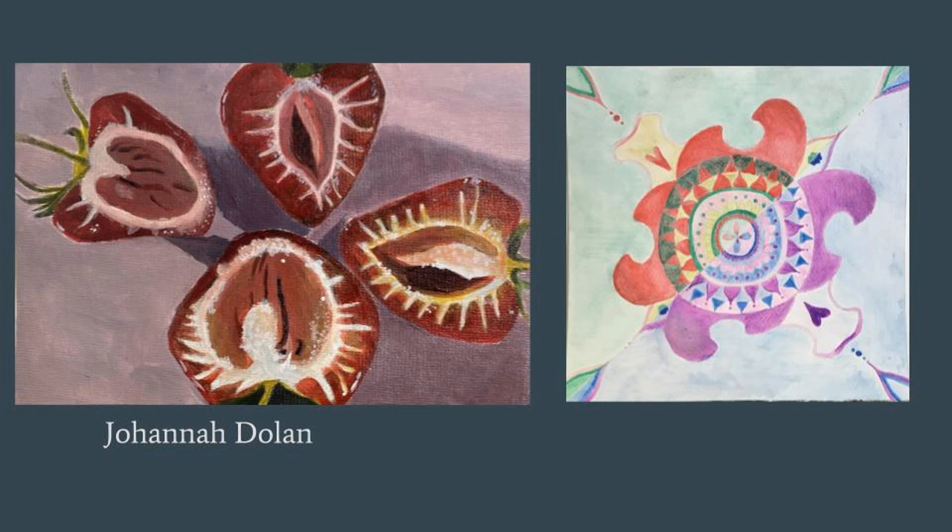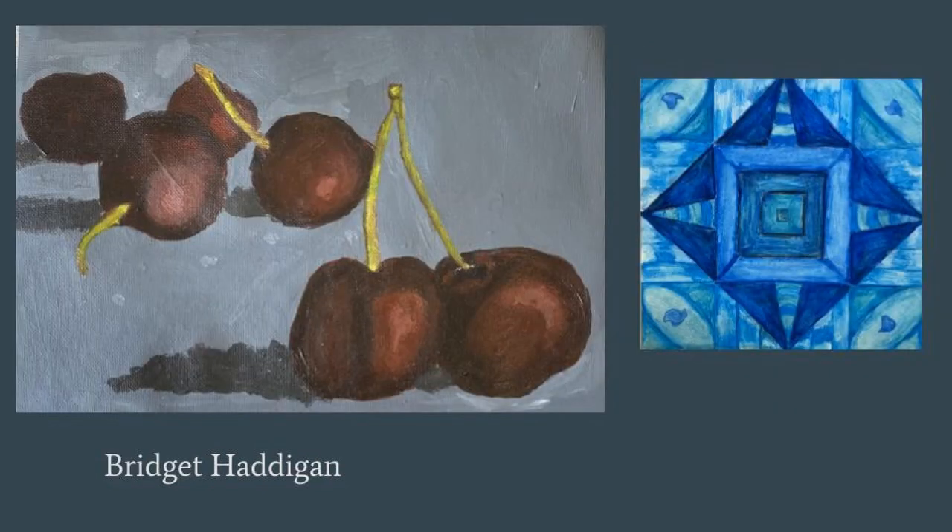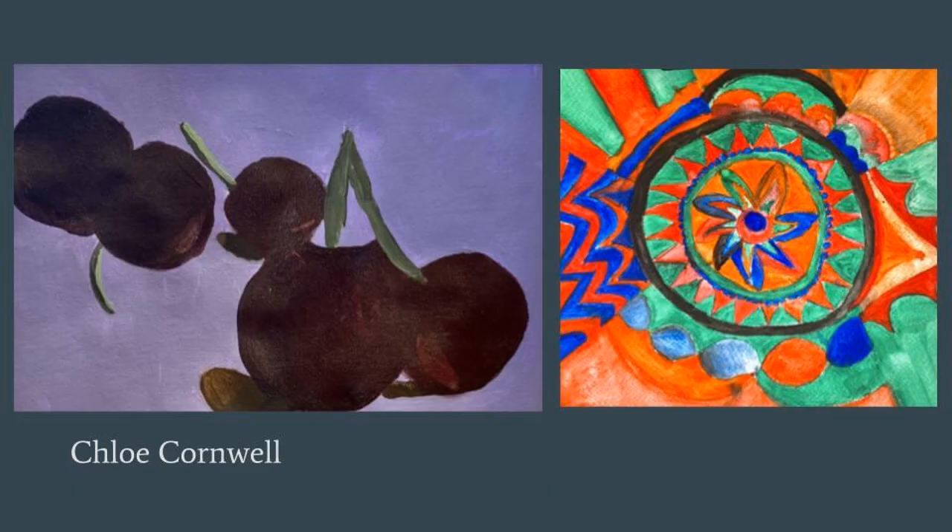For these fruit still lives we used underpainting, a technique that helps artists render form three-dimensionally by first beginning with a full range of value using just browns and blacks. Then, because acrylic paint is inherently transparent, it can be glazed on top of the value, revealing the shadows and highlights underneath but then adding the local color of the fruit. Great examples of fruit rendered three-dimensionally using a full range of value.